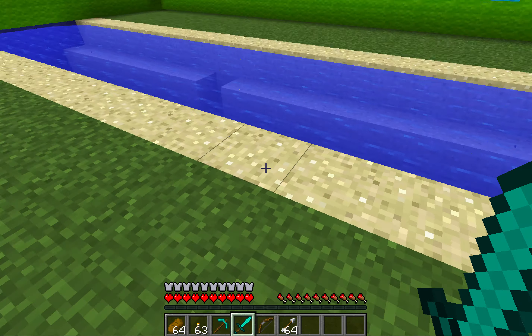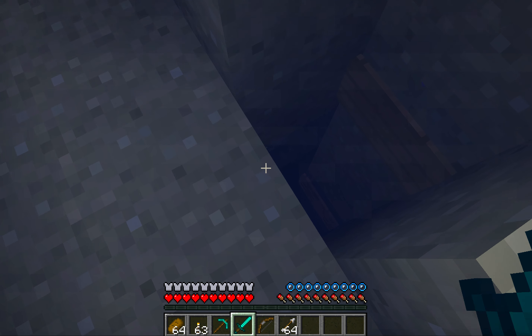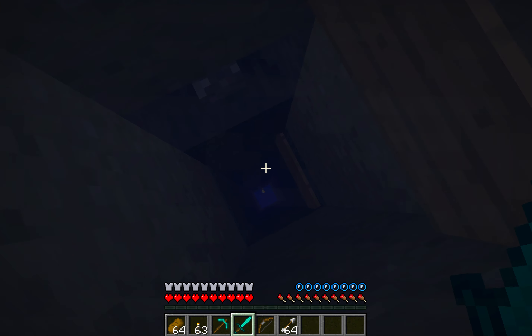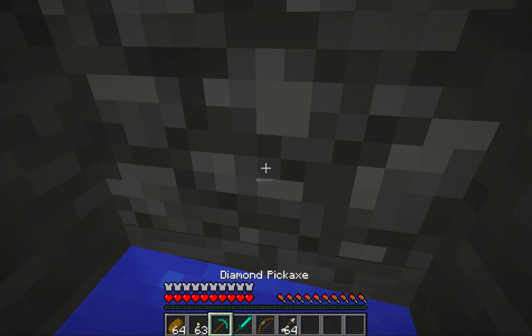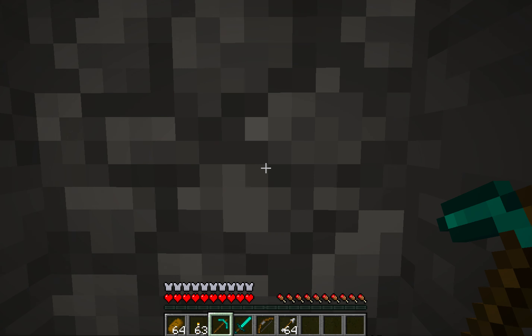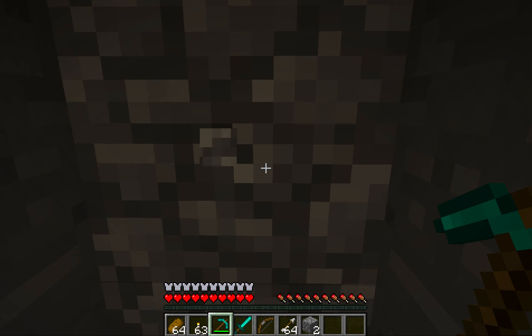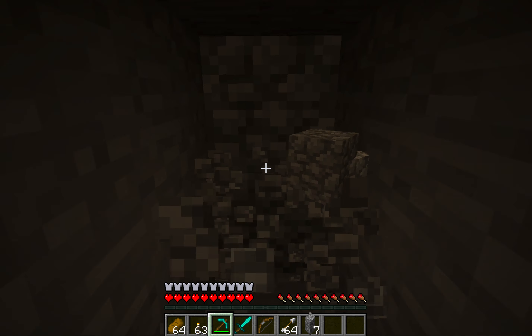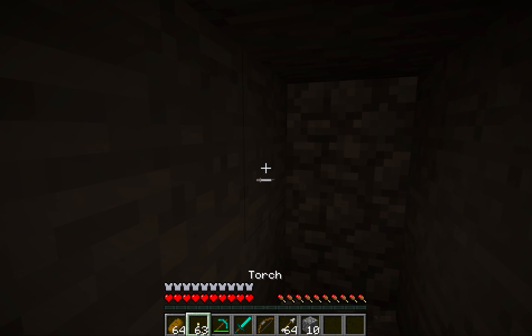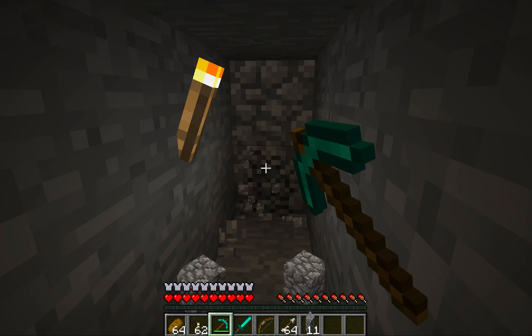It looks like the person we're chasing has forgotten to press this lever, which means I can easily just go down there. They haven't even filled this in. Now I can clearly see they just put this cobblestone here, and I'm going to dig it up and chase them through this cobblestone.